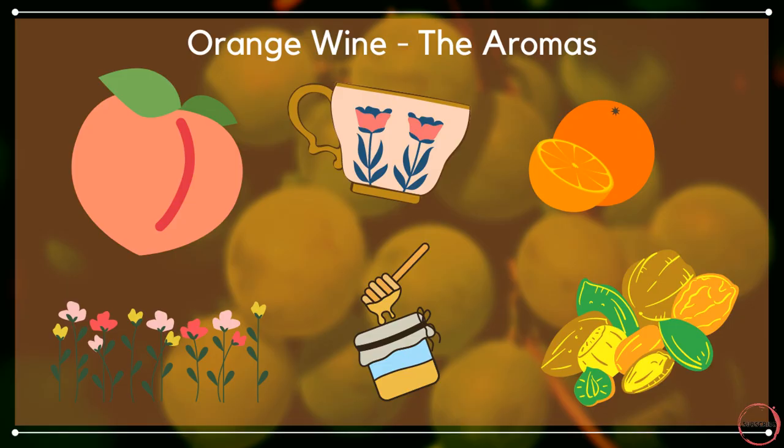So what might we expect from our orange wine today? You can actually get all sorts of different aromas. I've picked out a few here — things like honey, peach, orange. You may get some nutty aromas. Black tea is often associated as well as those floral elements. So it really does run a whole host of different aromas.